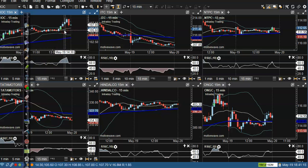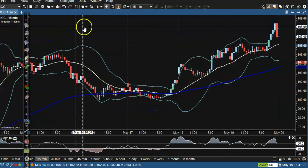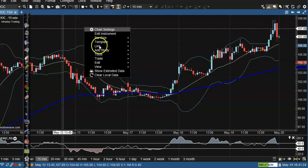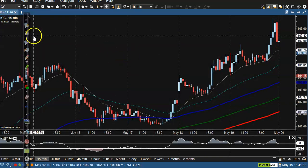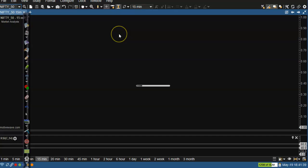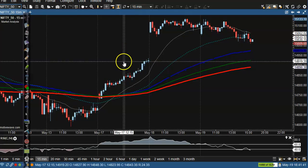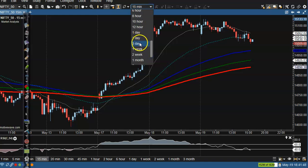All right guys, let's see today's top gainer stocks. Let me show you something — market analysis template. Okay, Nifty. Let's go to the daily chart first.